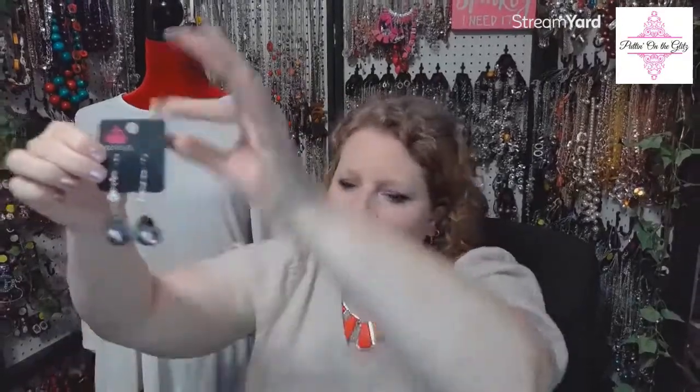This is called Smile for the Camera in silver. These are teardrop hematite rhinestones — that dark gray color — single solitaire white rhinestone up above. Some pretty cool earrings. I love my hematite. Smile for the Camera in silver — I have three of these. Number twenty-four.